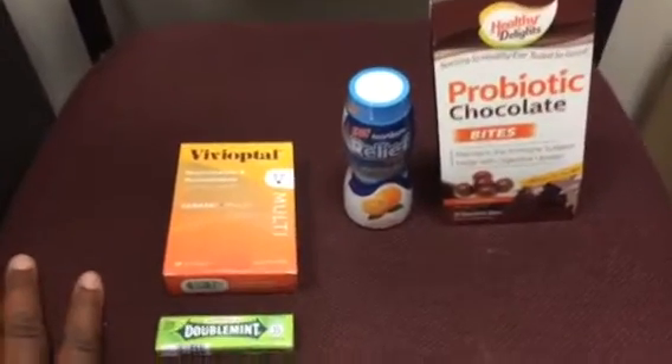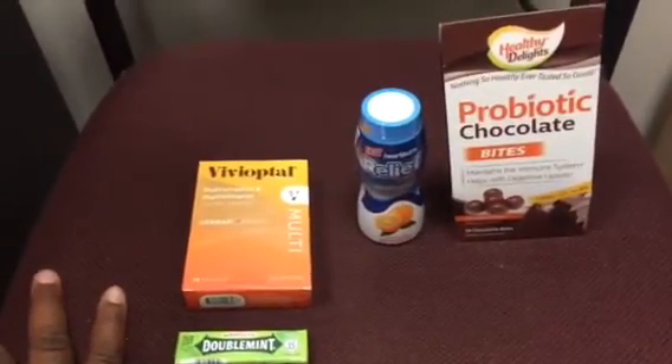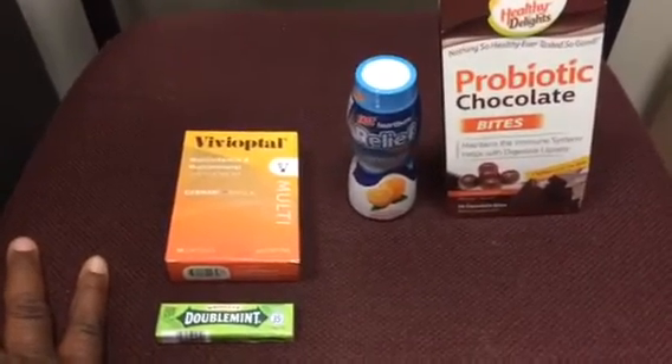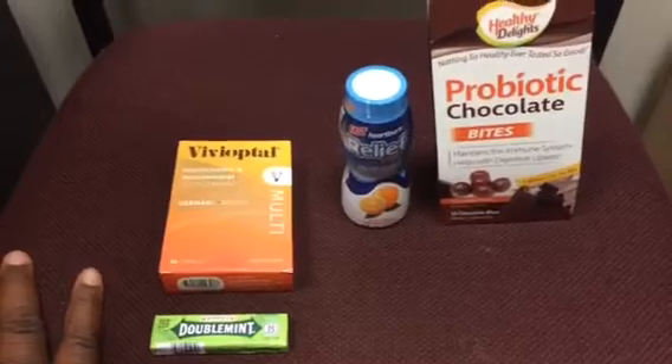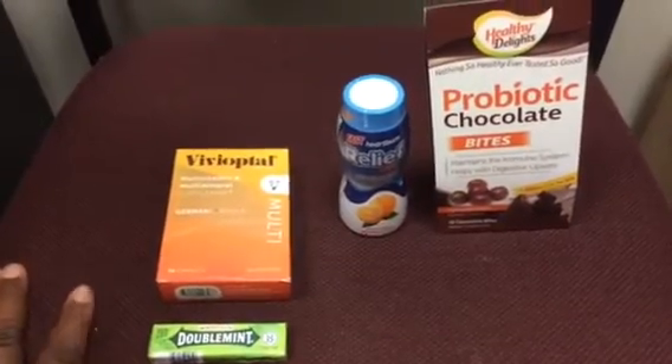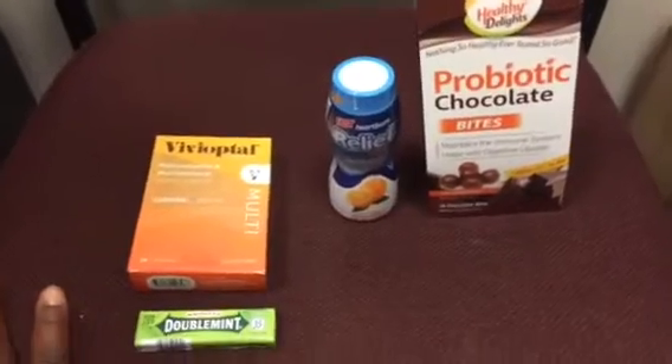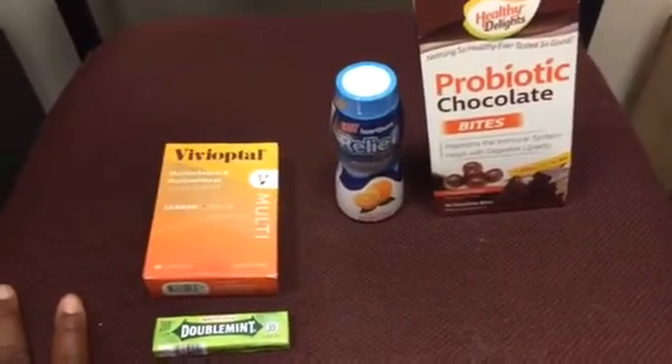This morning I started out with a $7 register reward and a $3 register reward that would have been for my Healthy Delights vitamins and the toothbrushes that I purchased yesterday. So I want to roll those a couple times.